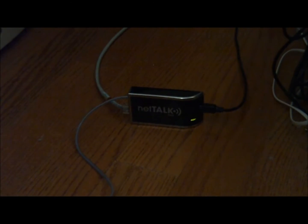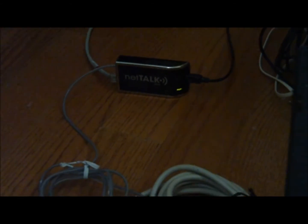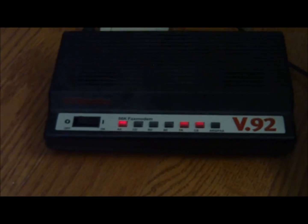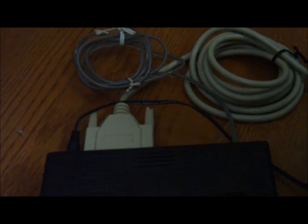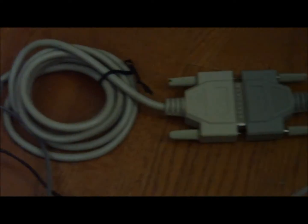What we have here is a NetTalk Duo connected to an AT&T U-verse line, connected with an RJ11 to a US Robotics 56K V.92 external modem. The serial cable is plugged into a laptop, and we're ready to do the test.